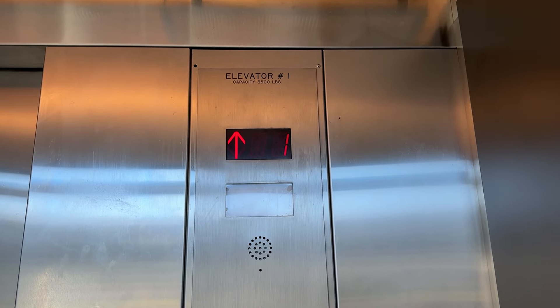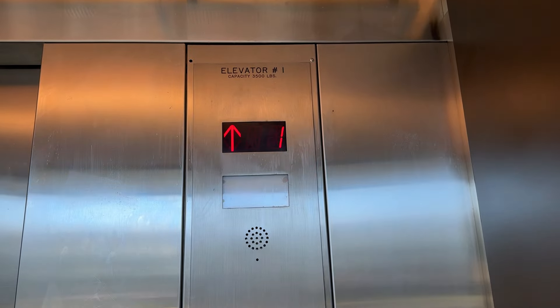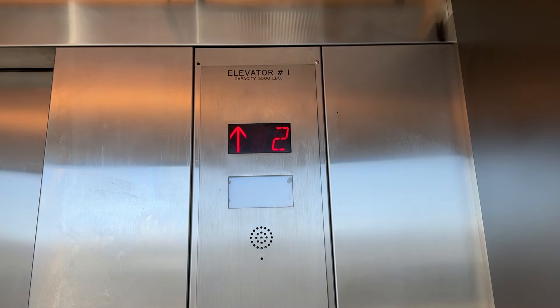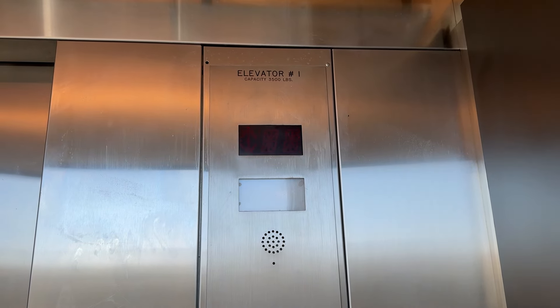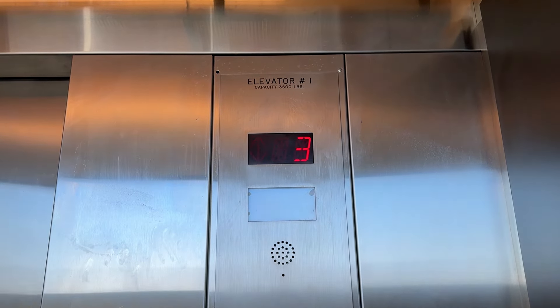We're going to watch the floor numbers this time. I'm probably not going to blur out the guy's face who just walked by because I kind of didn't see the need of it, but usually I do.